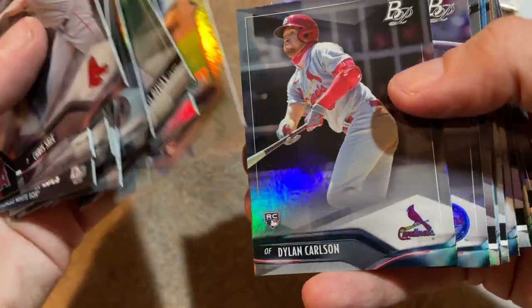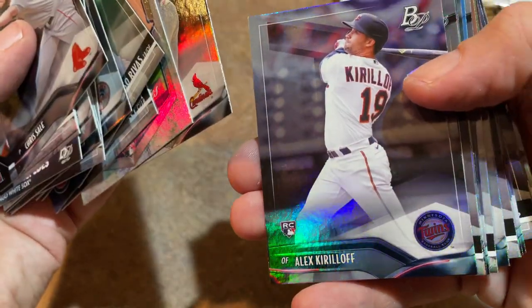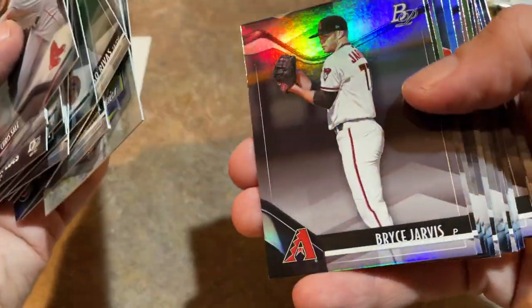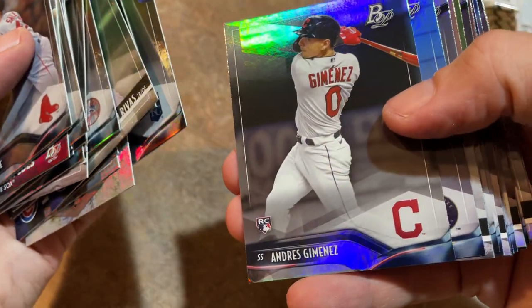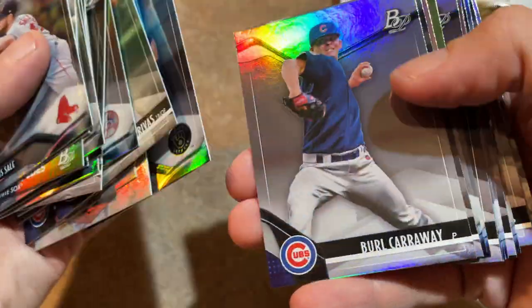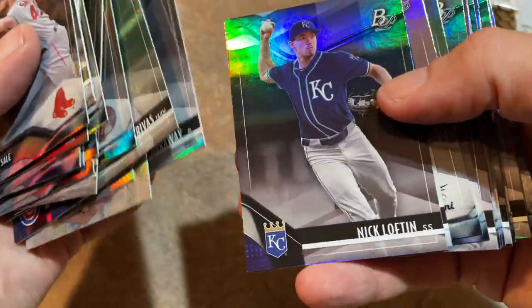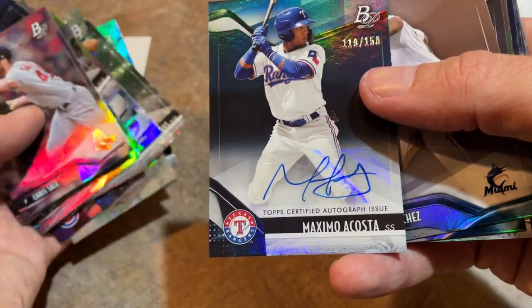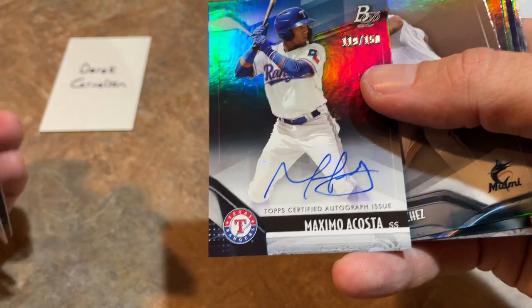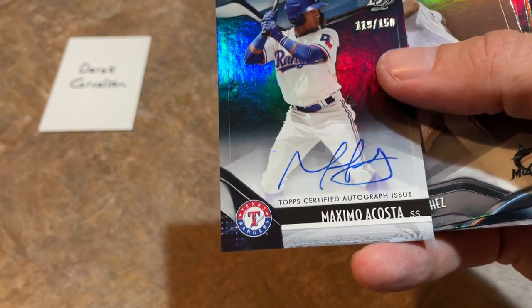There's Dylan Carlson — no, Joey Bart follows him up this time. Instead it's Alex Kirloff, another nice rookie card. Bobby Miller, Whit Merrifield — kind of an underrated player. If Whit Merrifield played for the Yankees he'd be a major star in a bigger market. And there's our first auto — it's a good one, best one of the day so far. It's Maximo Acosta for the Rangers, out of 150.